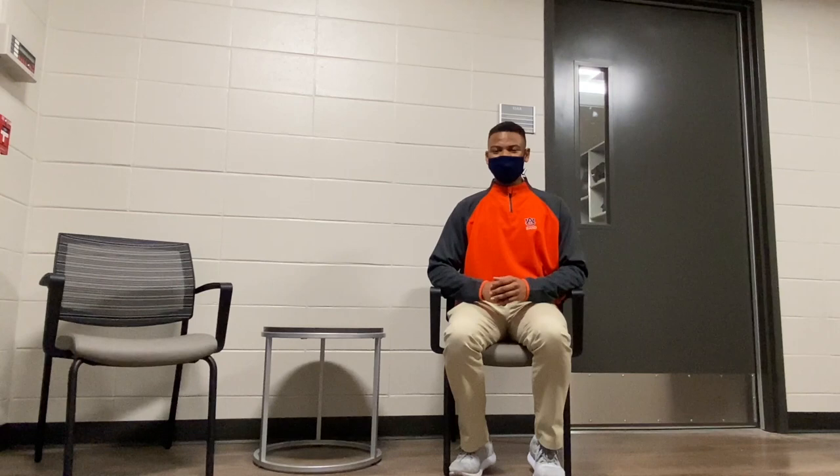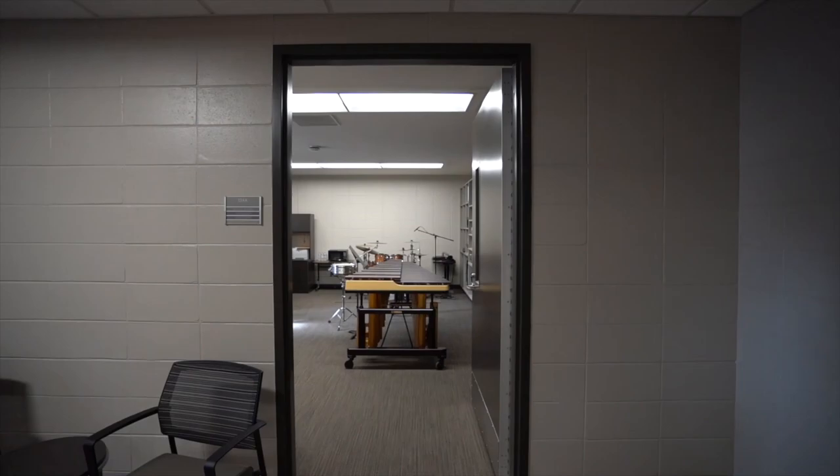This area contains the new percussion studio and the office for the associate director of dance and percussion instructor, Dr. Doug Rosner.